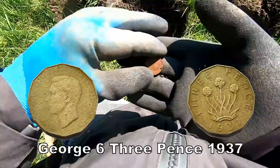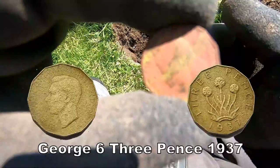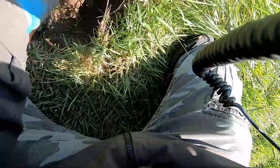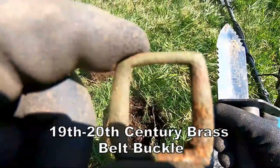1937 George the Sixth. One buckle, probably early 20th century.